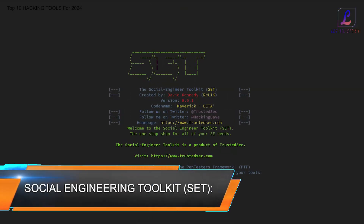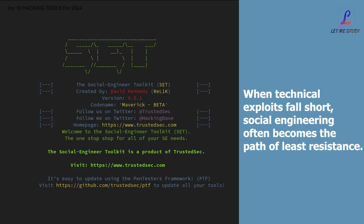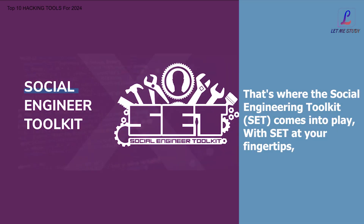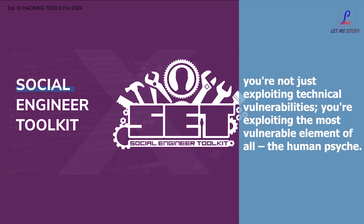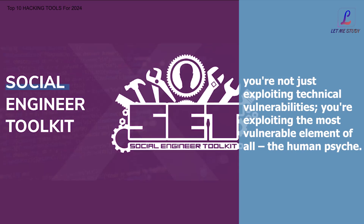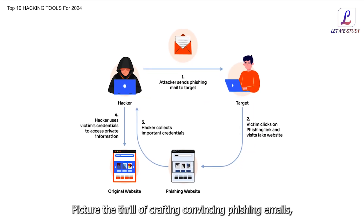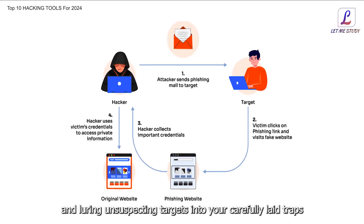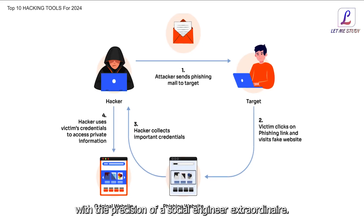When technical exploits fall short, social engineering often becomes the path of least resistance. That's where the Social Engineering Toolkit, or SET, comes into play. With SET at your fingertips, you're not just exploiting technical vulnerabilities — you're exploiting the most vulnerable element of all: the human psyche. Picture the thrill of crafting convincing phishing emails, deploying malicious payloads, and luring unsuspecting targets into carefully laid traps with the precision of a social engineer extraordinaire.